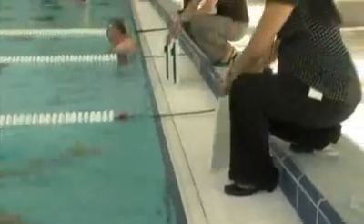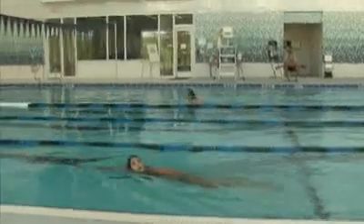The swim is going to be a little difficult for me because I'm not a very good swimmer and I've never been a very good swimmer, so that'll be a difficult part.